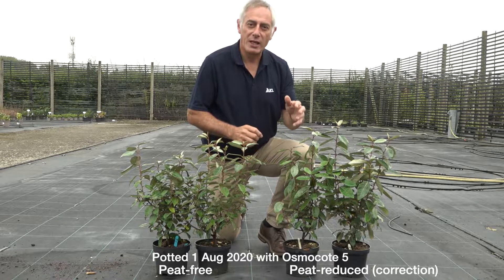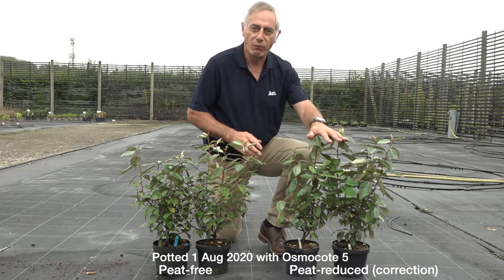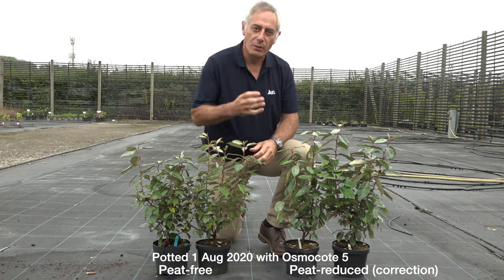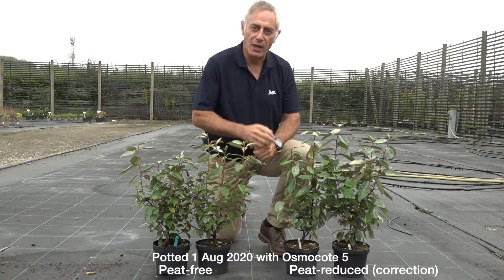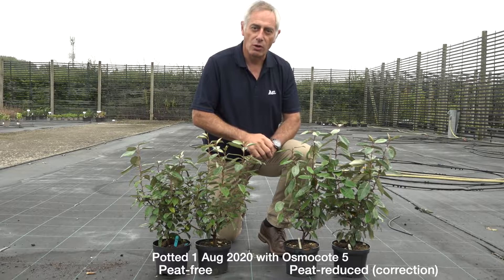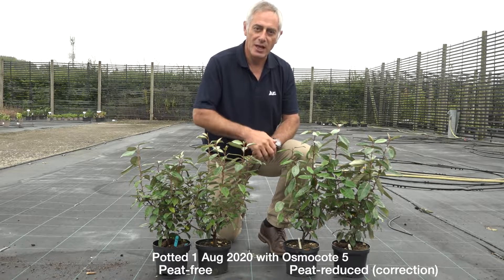We're looking at some plants from last year's trial, potted on the 1st of August 2020 — both peat-free and peat-reduced. These plants were potted with Osmocote 5 incorporated into the growing media and have had no further nutrition apart from what's coming out of the granule. It shows the longevity of Osmocote 5 that even after over 12 months there's still nutrition in that granule. Normally these plants would have been sold or potted on, but it's a real test of the product.